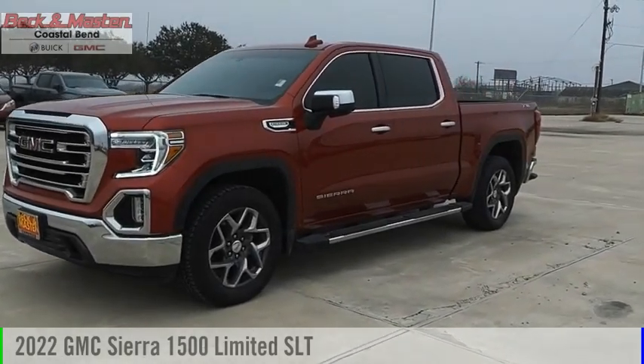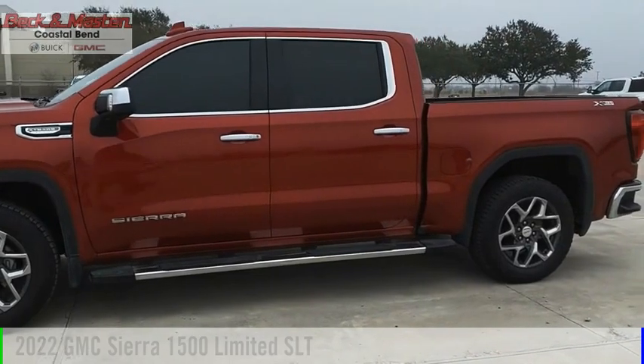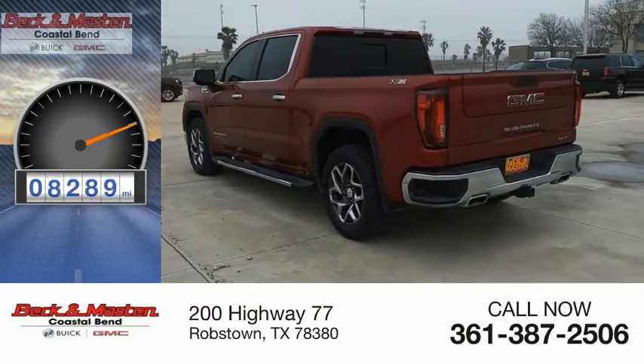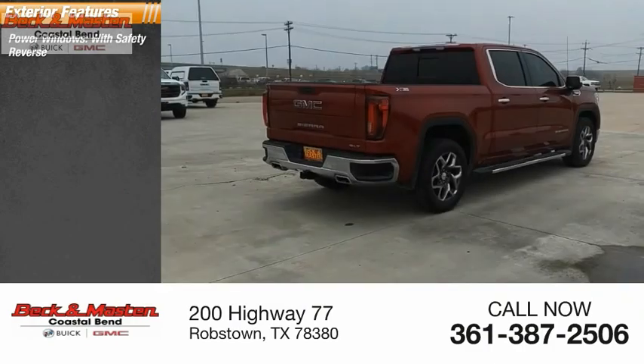Come test drive the 2022 Sierra 1500. This vehicle is powered by a four-wheel drive, eight-cylinder, 5.3-liter engine. This vehicle has less than 10,000 miles.